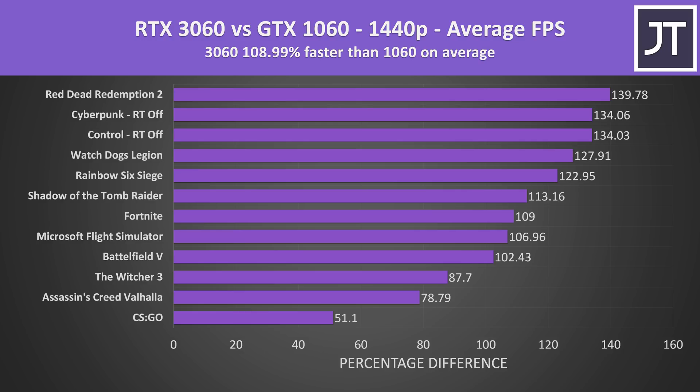The 1060 is capable of 1440p in some games depending on the setting levels used, but the point remains that on average more than a 2x boost is possible with an upgrade to the 3060.